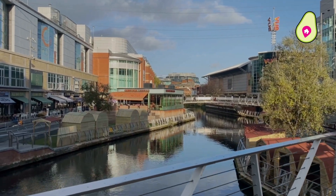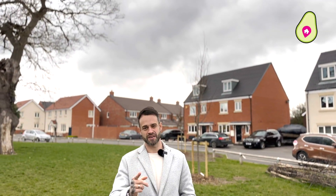Locally you've got a Lidl being built which should arrive next year, as well as easy access to Reading itself, Wokingham and the M4. But enough of this — let's go see this beautiful family home.